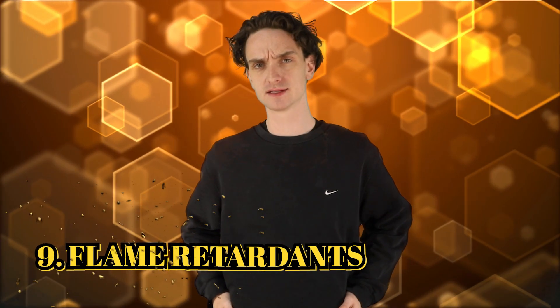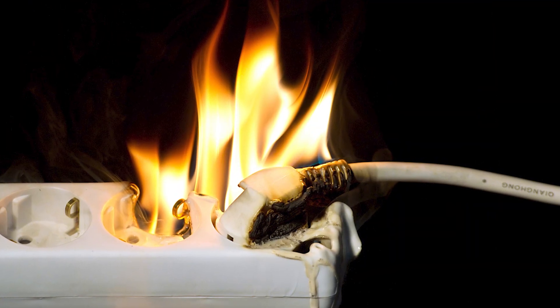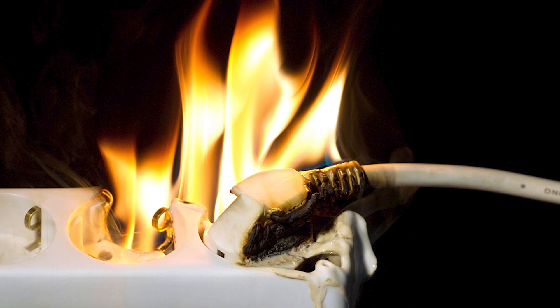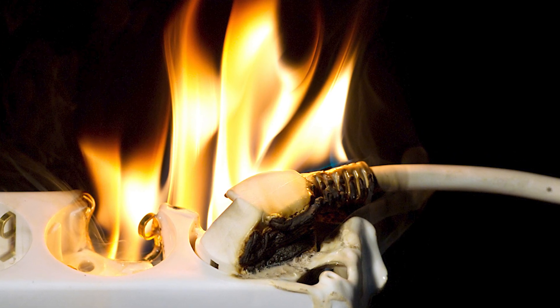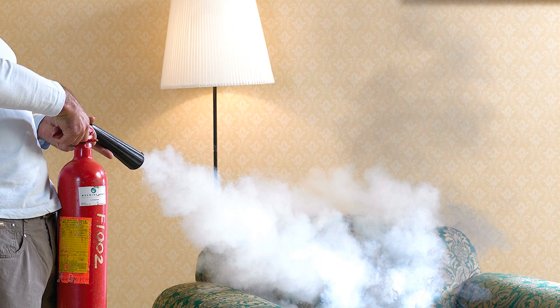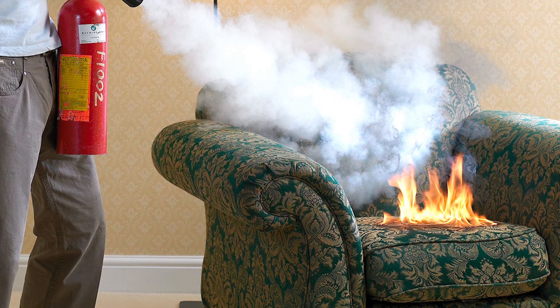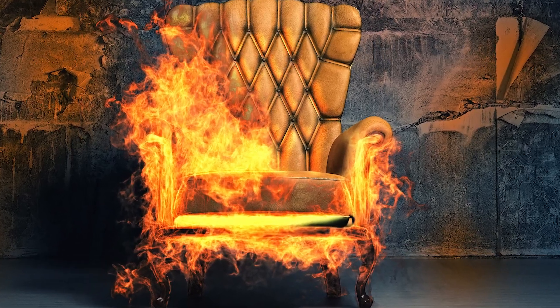Number 9: flame retardants. The fewer house fires we have, the better — that's where flame retardants came in. They were chemicals added to furniture so that if a fire did start, it wouldn't act as flint. These retardants are added to slow it down. Since the 70s, you can find them in mattresses, couches, blinds, curtains, and carpets — anything that looked cozy was probably flammable back in the day.